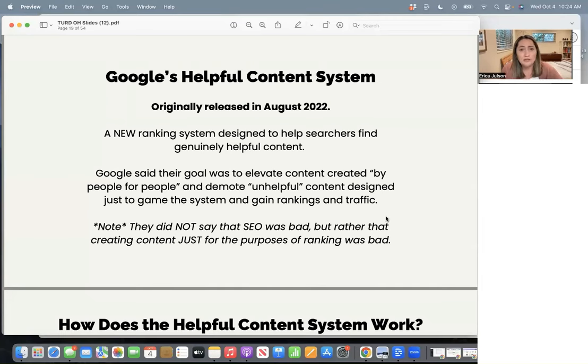The Google helpful content system was actually released about a year ago in August 2022, and they announced it as a new ranking system designed to help searchers find genuinely helpful content. It was a little bit vague and the first rollout didn't really do much. People were like, okay, I guess this is the thing, but I don't really understand what's happening. It didn't really seem to shake up much of the search results until now.